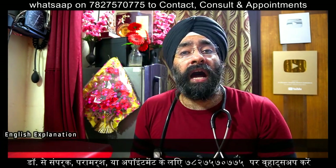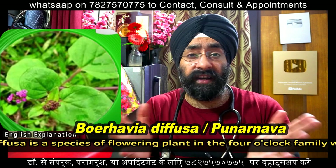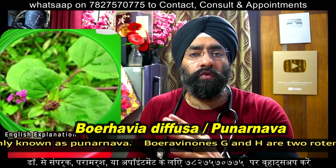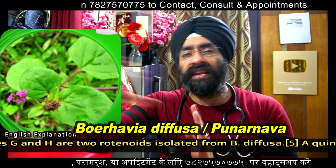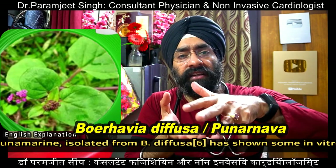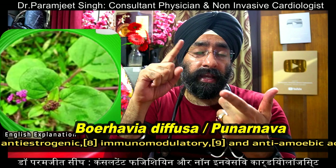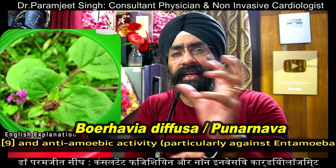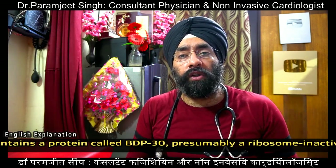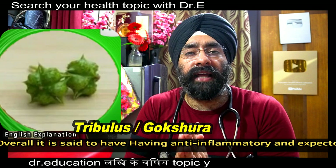The second herb is punarnava, also called Boerhavia diffusa — a flowering plant. It contains certain alkaloids including quinolone alkaloids and has shown properties including anti-estrogenic, anti-cancer, and immunomodulating effects, as well as anti-amoeba, anti-inflammatory, and expectorant properties.